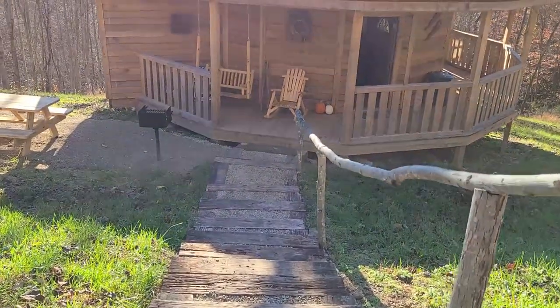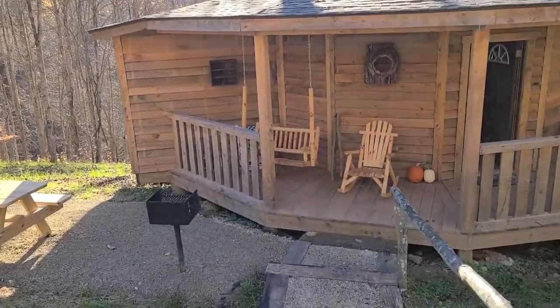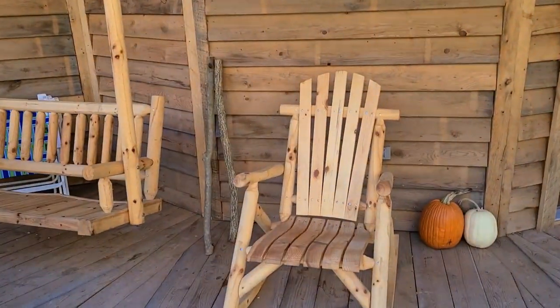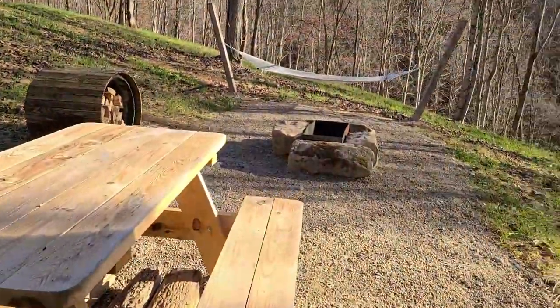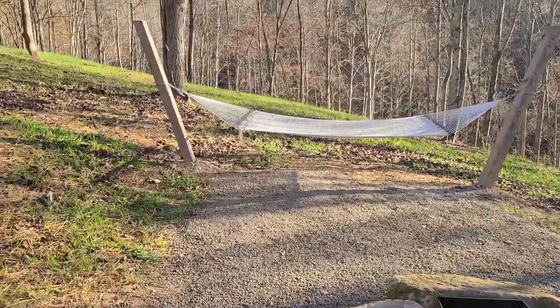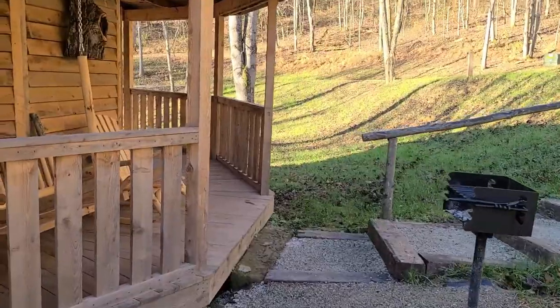Here we are at the top. We've got a few steps to go down — I think there's about 12. Swinging rocking chair on the porch. Grill. Pickle table. It's a neat way to do the firewood; I haven't really seen that much. Fire pit. Hammock — that's a nice touch right there. Let's walk on inside.